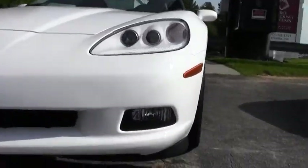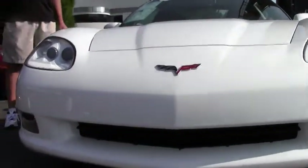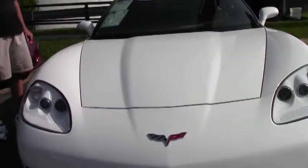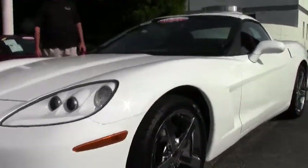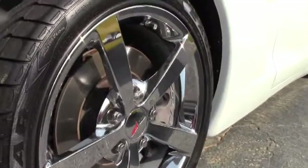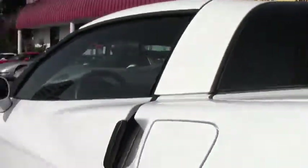It's a one owner car, certified here at Buy A Vet, meaning that it should need nothing but a new owner. This car only has 9,000 miles on it. It is a 3LT car, loaded with all the nice options on it. It comes with navigation, all the nice goodies, the telescoping steering wheel, memory package, and dual zone electronically controlled air conditioning.